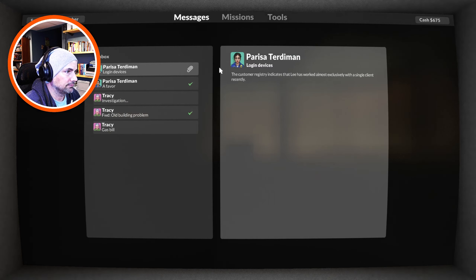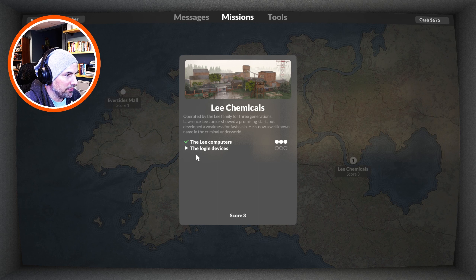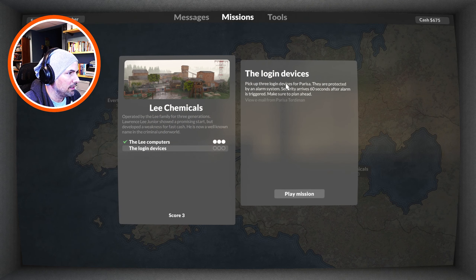New day, new job I guess. Let's check the old computer. Parisa Turdermen: the customer registry indicates that Lee has worked almost exclusively with a single client recently. The client is only referred to as BT and no further details. She says she really has to bother me with one more favor — head back to Lee Chemicals and fetch their employee login devices. She should be able to cross-reference their login files with the delivery schedule to figure out where they're moving the product and what BT means. She also says they installed a new security system, so be careful. Great. So I'm going back to the scene of the crime, now with more updated cameras.